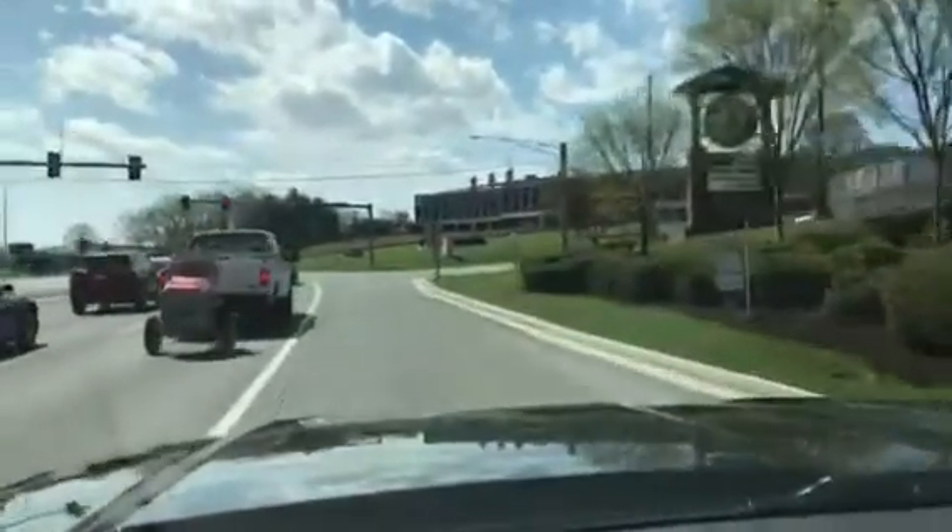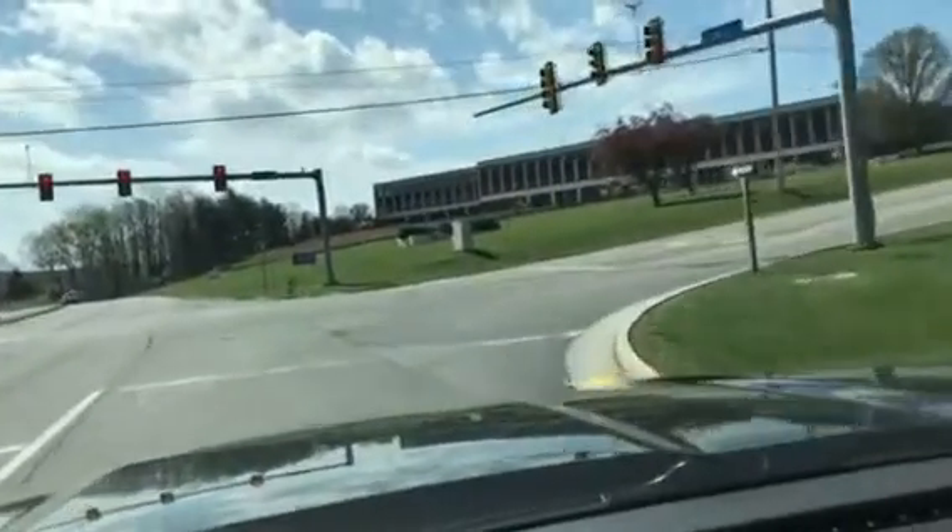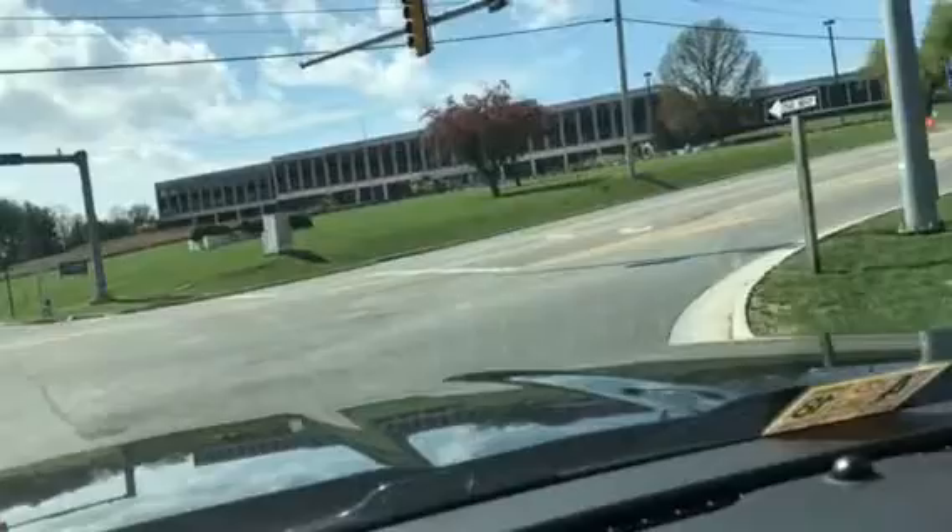Hey, good morning! Driving up the road on Saturday morning — I wanted to give everybody a rundown of how to get into the new Fit Studio Strength and Conditioning. Coming up right here next to Keggy Village, taking a right on Keggy Road.